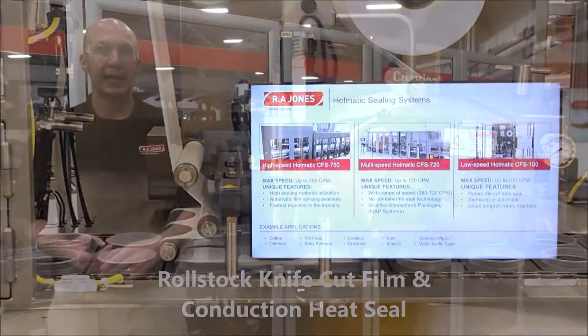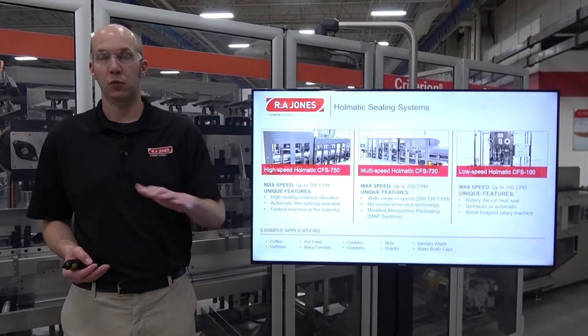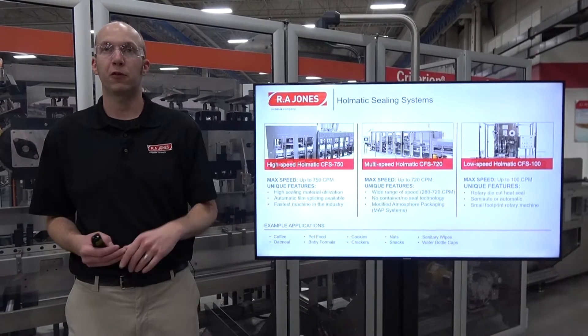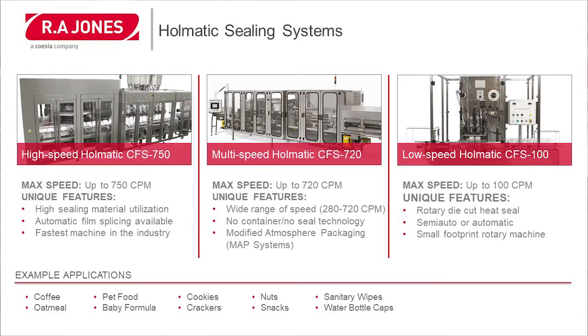Next I'd like to touch on our HOMATIC sealing systems. These machines will just put the seal on the top of the container, so the container will need to come to these machines already filled. Our high-speed offering is the HOMATIC CFS 750, which goes up to 750 containers per minute. It offers high sealing material utilization, automatic film splicing is available, and this machine is the fastest in the industry.